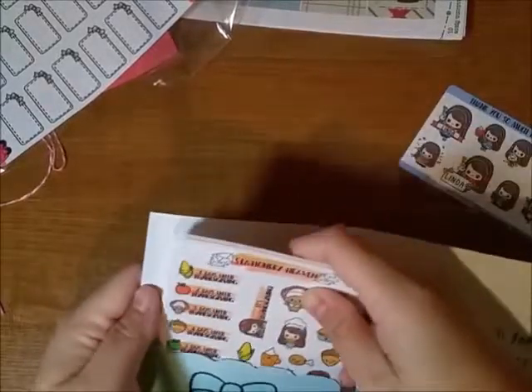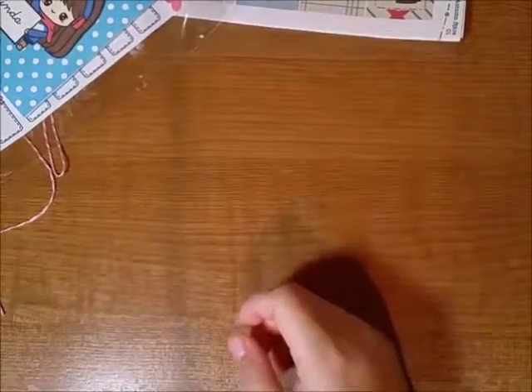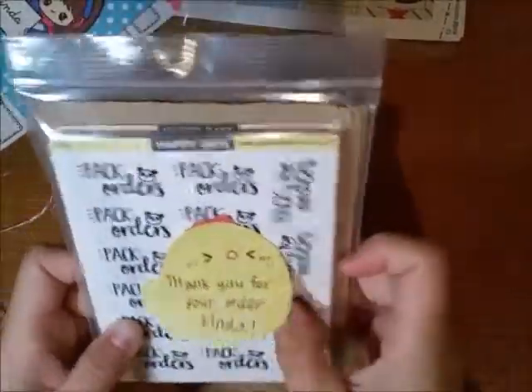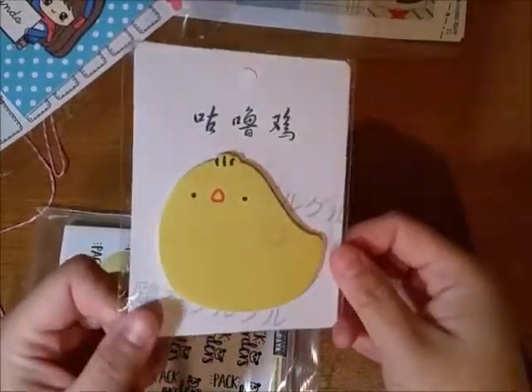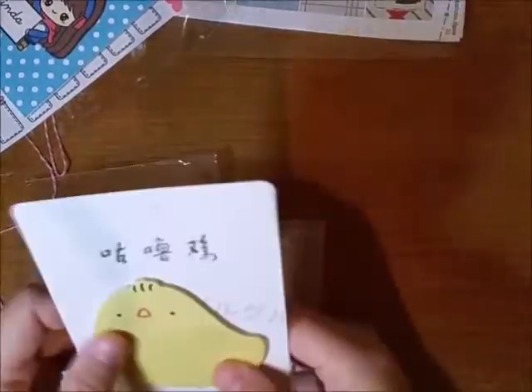You should check her out soon because she will be closing for a few months — she does go to school full time. And then the last thing I purchased was from Happy Daya — I think that's how you pronounce it. This is the second time I purchased from Happy Daya. The first one is a kit I'll be showing in my plan with me next week. And she sent me these little cheeky sticky notes. They're sticky notes — you know what sticky notes are, they stick, you can write notes on them.